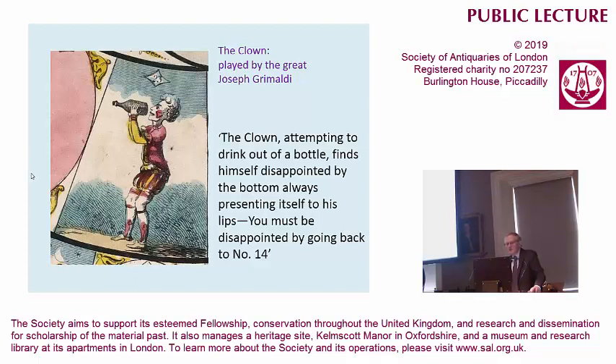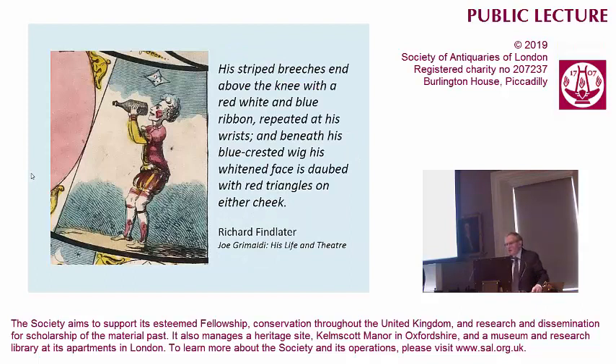And the pantomime is very much a vehicle for Grimaldi's bits of business. In this particular one, he's trying to drink out of a bottle, and the bottle suddenly changes, and he always gets the wrong end. Then the instructions are: he's disappointed, so you must be disappointed, and go back to space number 14 from 23. The point I'd like to make is his costume, which is pretty remarkable, is described elsewhere — I've taken this from his biography.